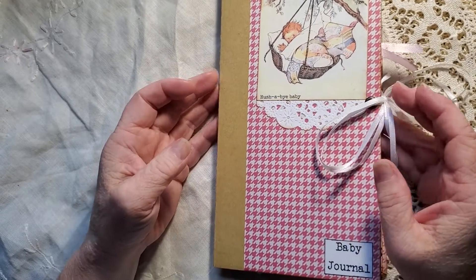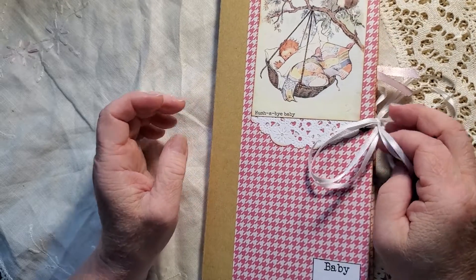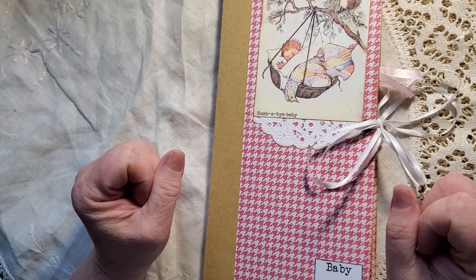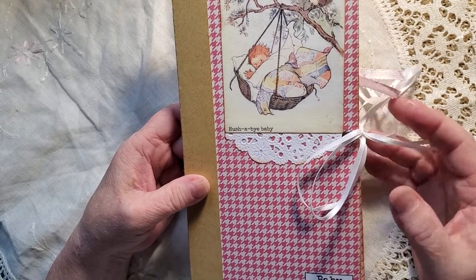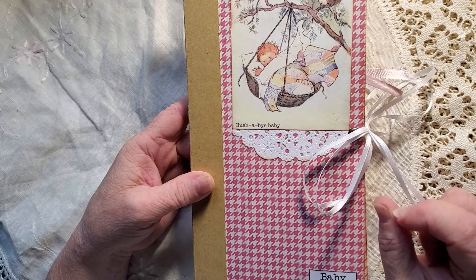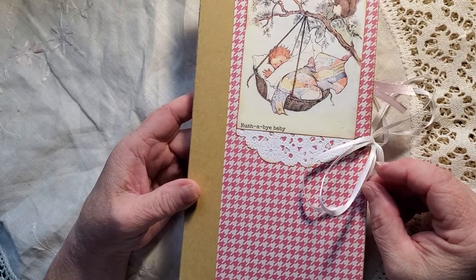Good morning, welcome to my channel. This is a gift that I made for my niece who was having her first baby, a little girl. I've used the kit from Mrs. Cox on Mother Goose.